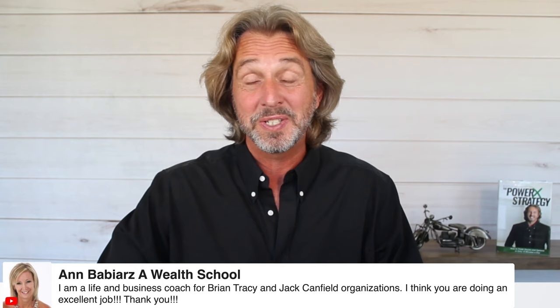Ann says she's a life and business coach for Brian Tracy and Jack Canfield's organization. I know both organizations — I have many books from them. Good organizations, absolutely.